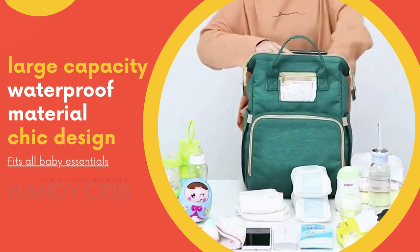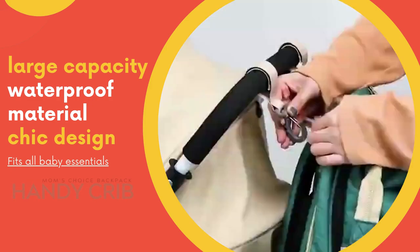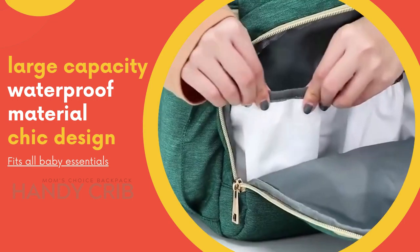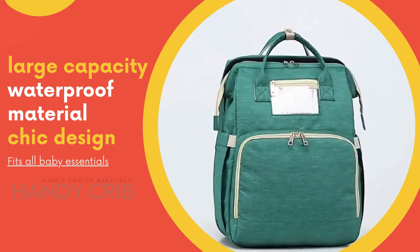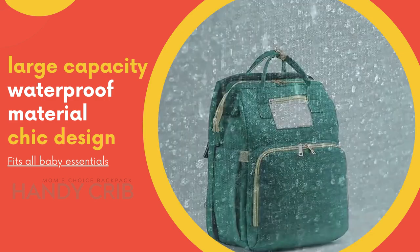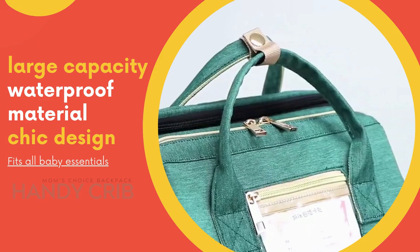The bag itself is spacious and has 14 total compartments. Everything from the shoulder straps to the insulated bottle compartments, this diaper bag is designed with impeccable detail and convenience, and will make your life a whole lot easier as a parent. Get yours today with a whopping 50% off.